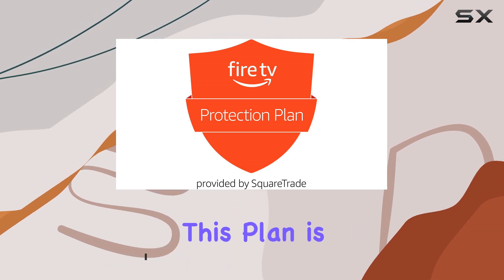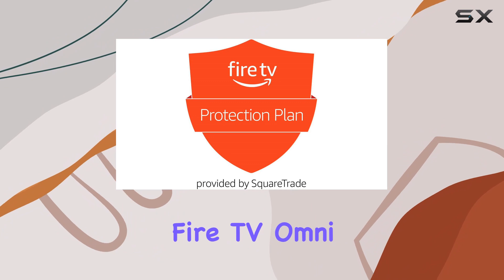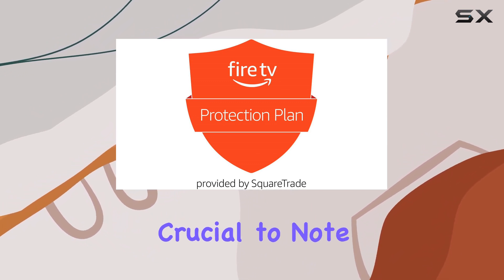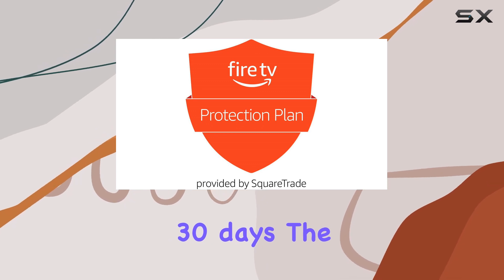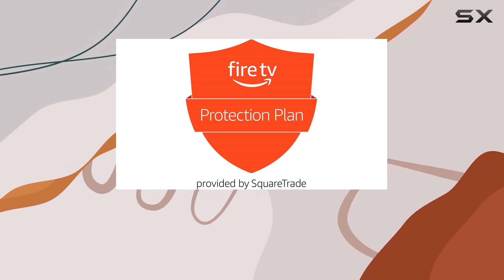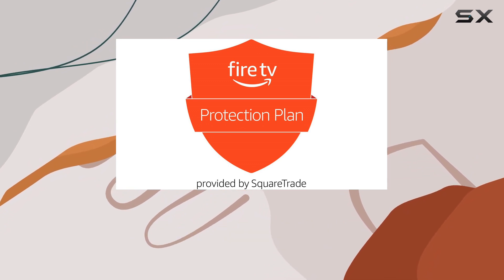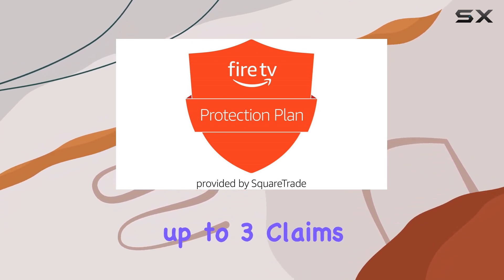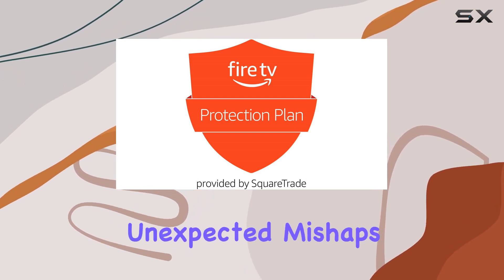First and foremost, this plan is exclusively designed for the 75-inch Amazon Fire TV Omni Series, and it's crucial to note that it's only valid if your TV was purchased within the last 30 days. The no-deductible and no-shipping fee policy is a standout feature, providing peace of mind without any additional costs for claims. You're allowed up to 3 claims during the term of your protection plan, ensuring that you're covered for unexpected mishaps.